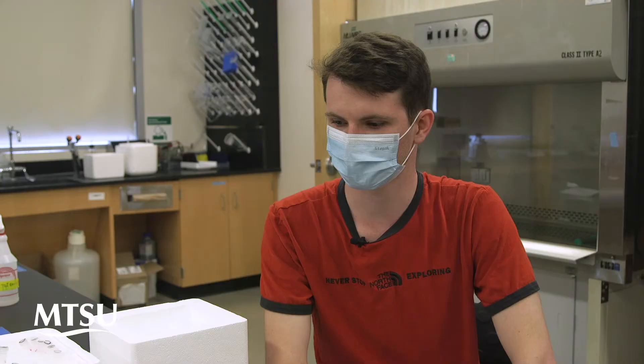The class is called Ag Biotechnology and basically we just go over genetically modified plants and their uses for daily life, uses for agriculture, and uses for other things besides agriculture as well.